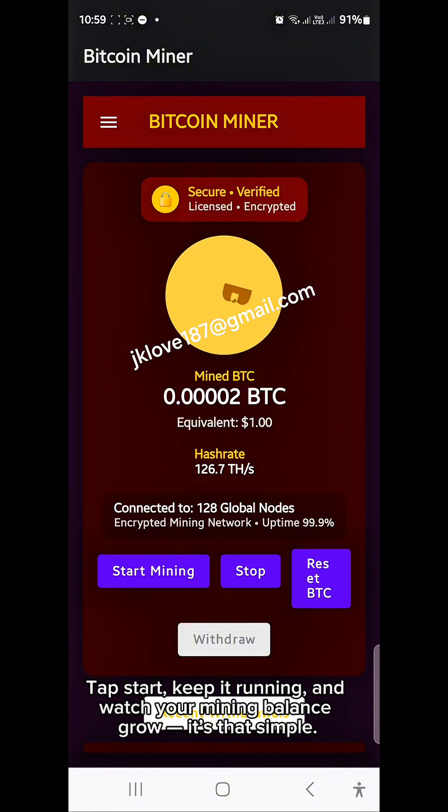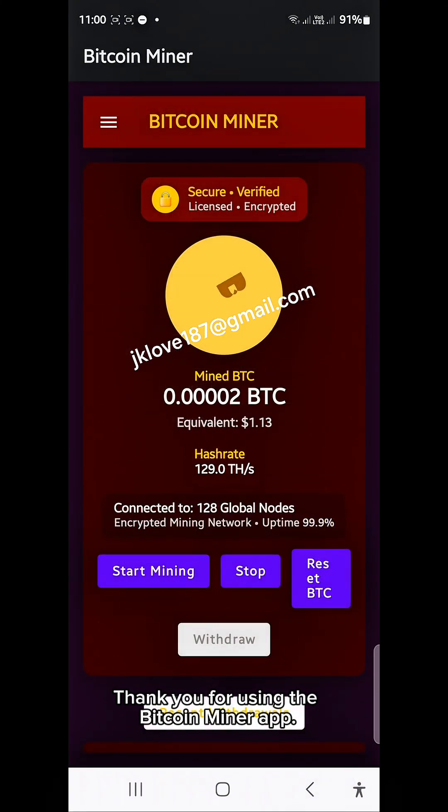Tap Start, keep it running, and watch your mining balance grow. It's that simple. Thank you for using the Bitcoin Miner app.